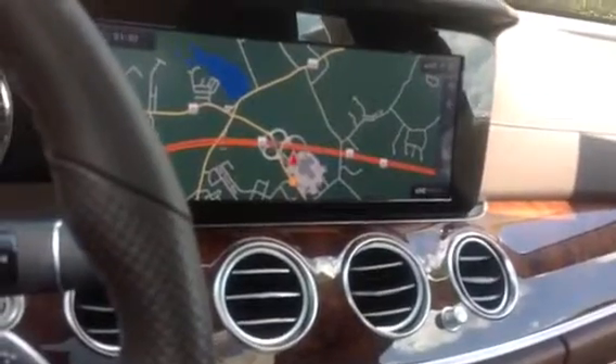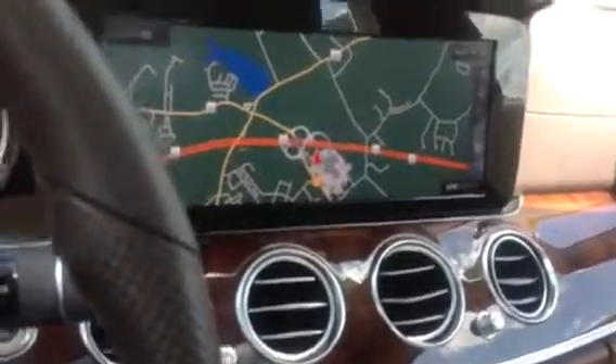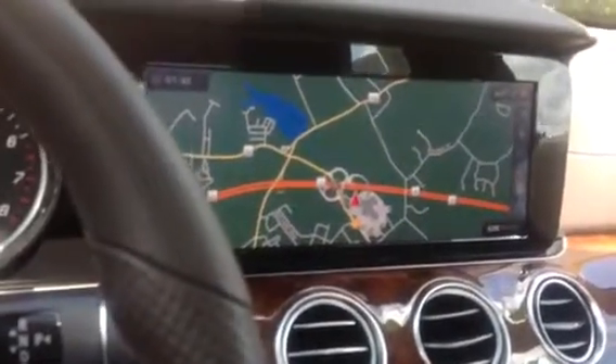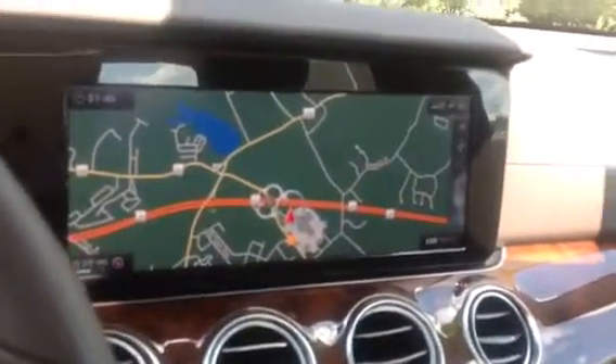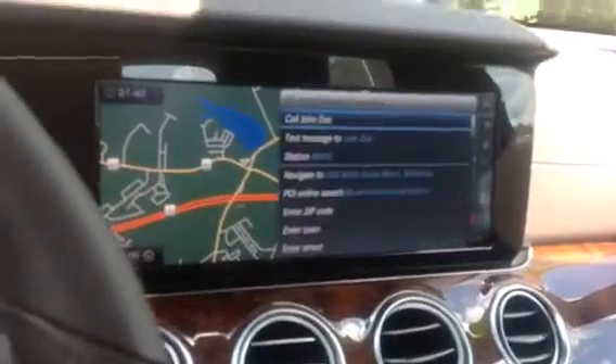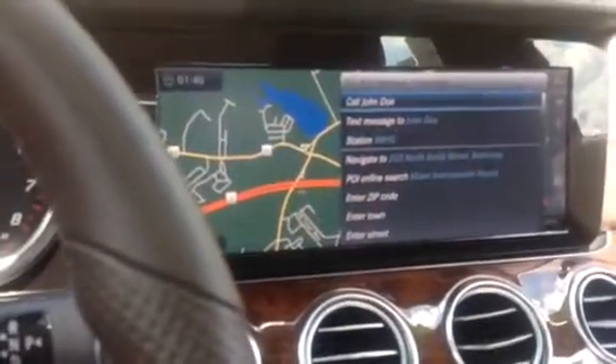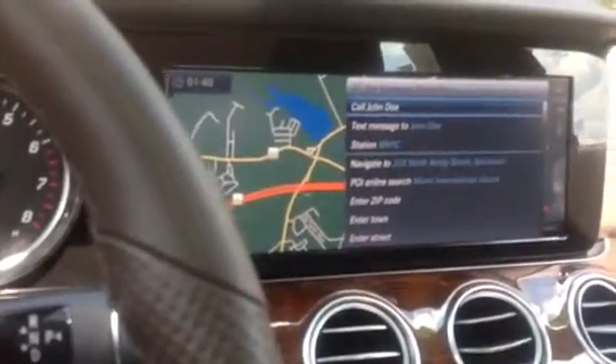Mercedes-Benz apps unavailable. So again, this one is not set up as of yet, but where it's set up, that would take you on the road to Baltimore. Navigation to New Bedford, Massachusetts, zip code 02740.